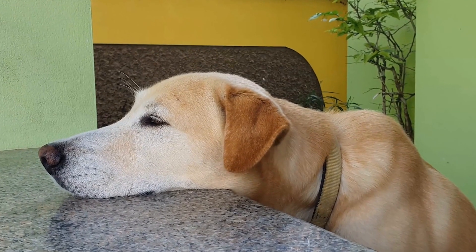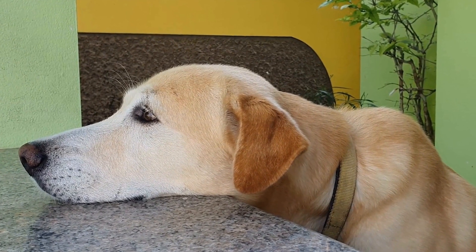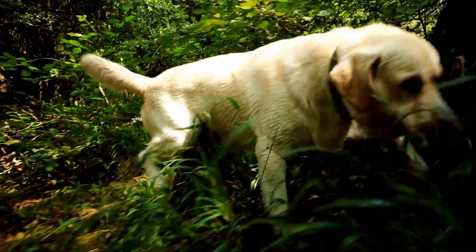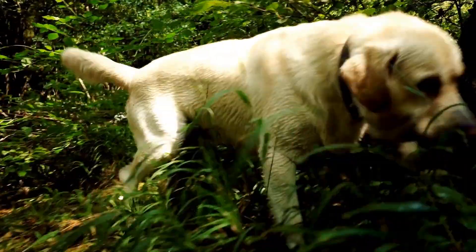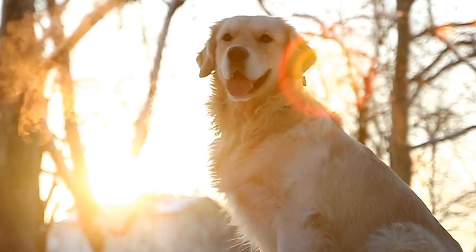Six: monitor and intervene if necessary. It is crucial to closely monitor your pet's interactions during the initial stages of introduction, even when they start to feel comfortable around each other. Some pets may take longer to adjust, and it is important to intervene if any signs of aggression or stress arise. Separate them calmly and provide them with some time apart before attempting another introduction.